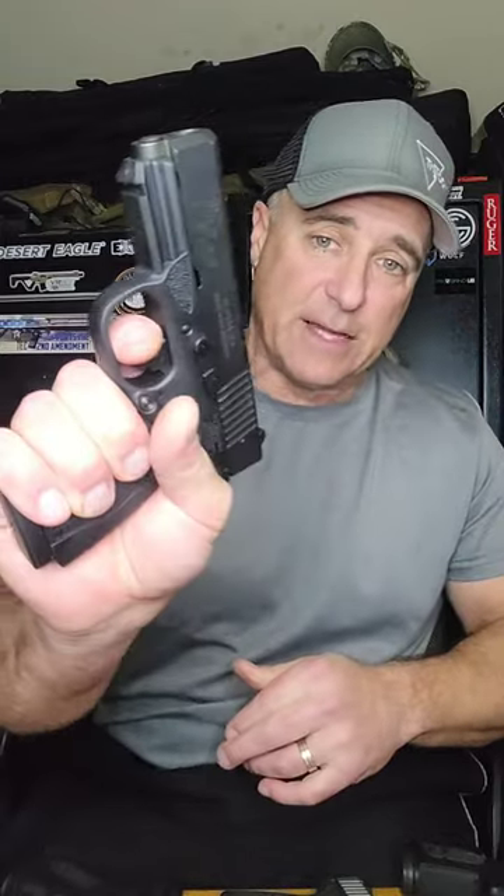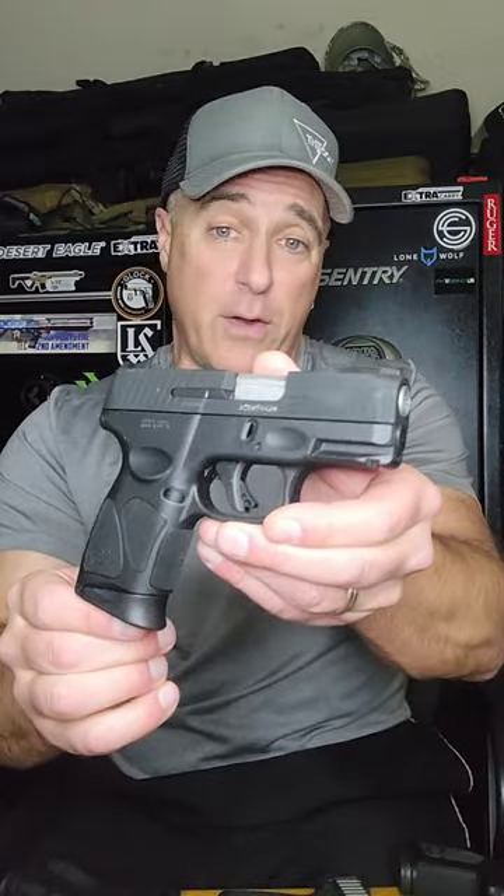The Versa BP9CC is a single-stack eight-round mag with a 3.2-inch barrel. What sells this is the light and short reset trigger pull — check that out, pretty amazing.